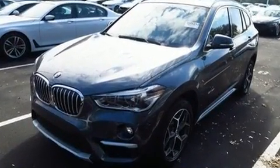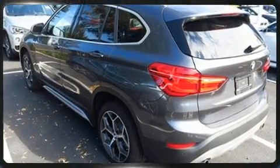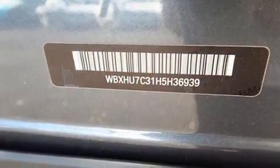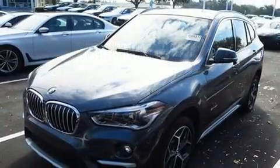BMW ensures the safety and security of its passengers with equipment such as dual front impact airbags with occupant sensing airbag, front and side impact airbags, traction control, brake assist, a panic alarm, and an emergency communication system.